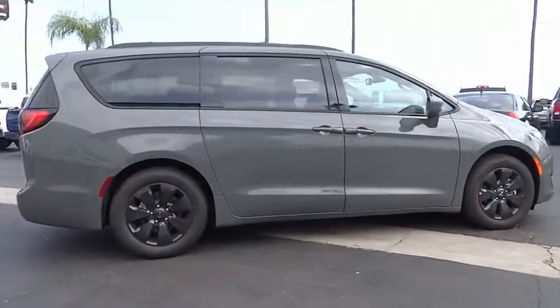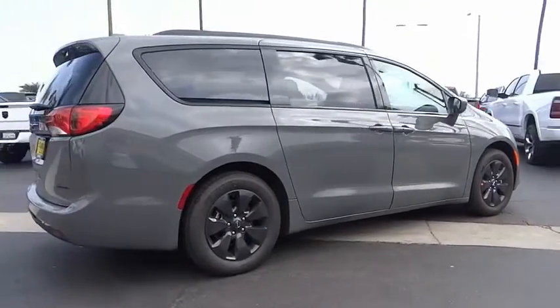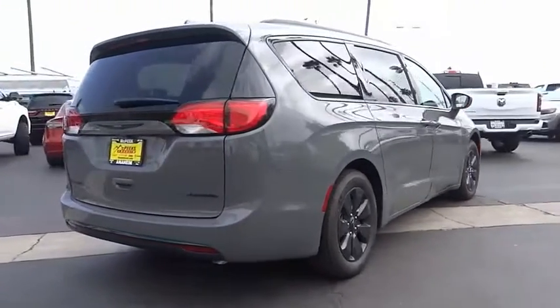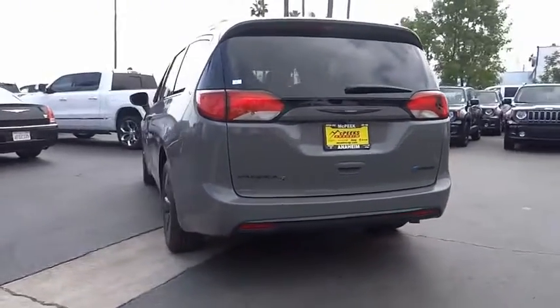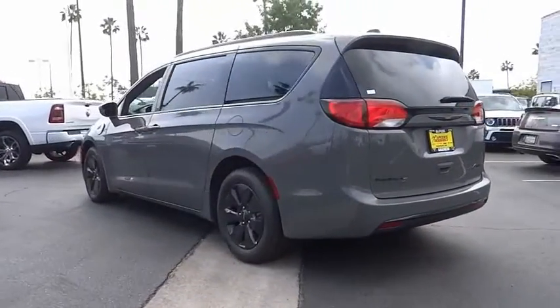This beauty is sure to make you the talk of the neighborhood, so call or drop in for a test drive today. Thank you so much for joining us, and we'll see you in the next video.